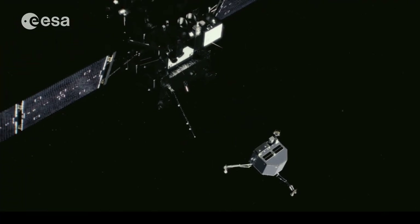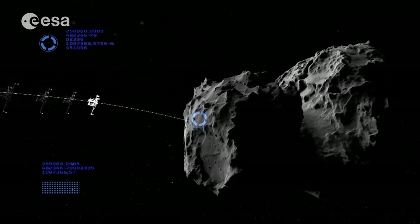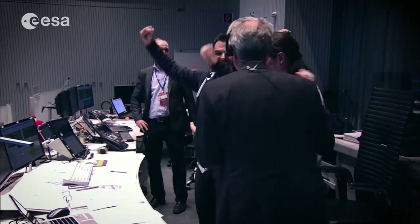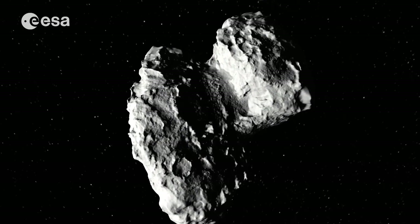In 2014, Rosetta's small lander Philae touched the comet's surface and started beeping. We could hardly believe it all worked so smoothly — and at 400 million kilometers distance. That was unique.